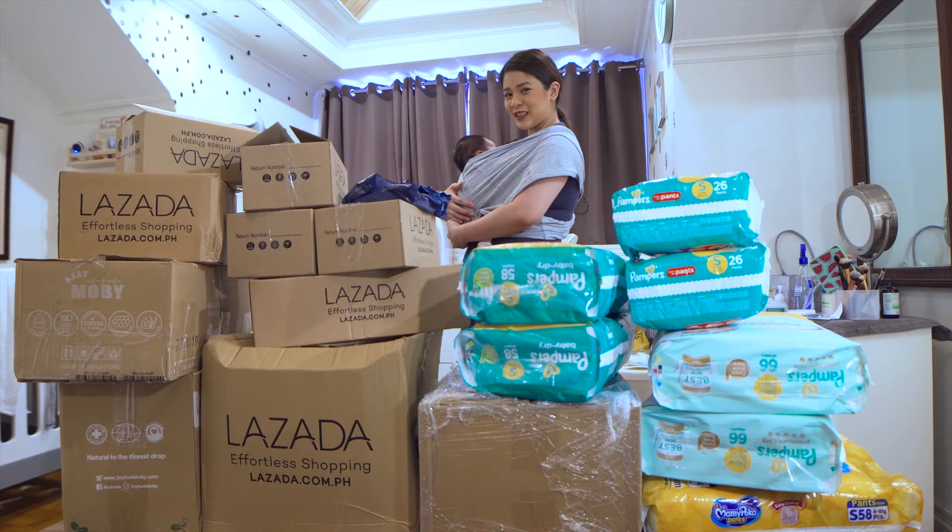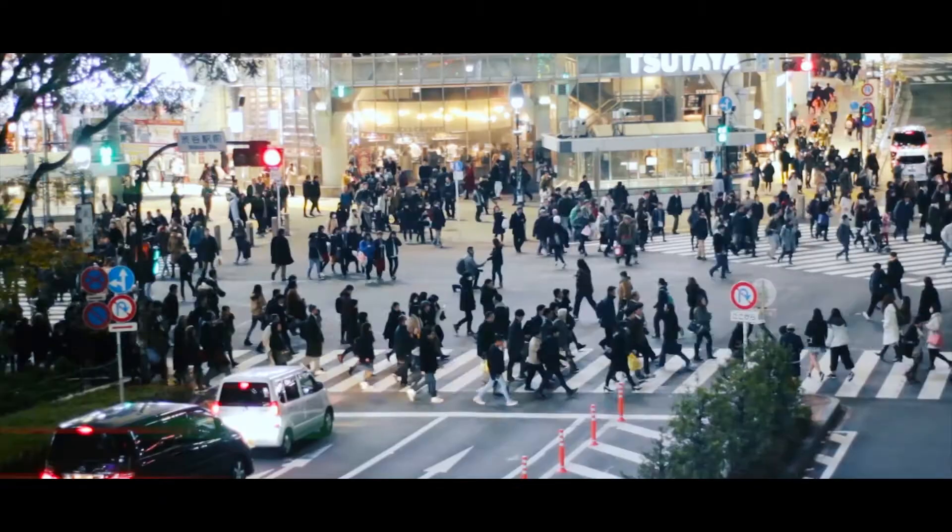Hi momsies! Welcome to Z Mommy Diary! And today, I am with our special guest, Magnus. And we're going to show you our Lazada haul!